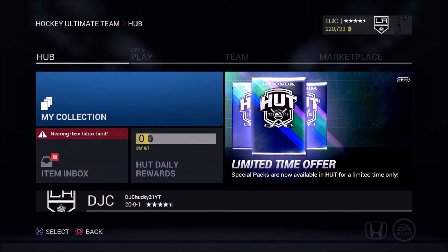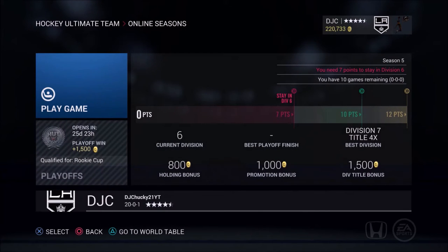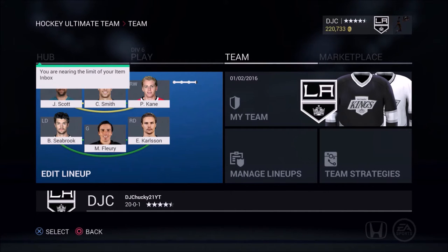What is up guys, it's DGChuckToFone here back in our NHL 16 HUT Road to D1 video. So today we're going to be starting off Div 6. As you guys saw last game, we did win the Div 7 title, so now we're in Div 6. Hopefully we get some wins early on to get these points so we can move on and get closer to Division 1.